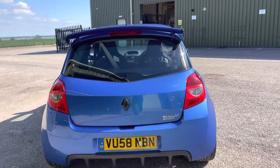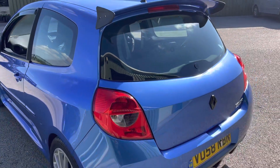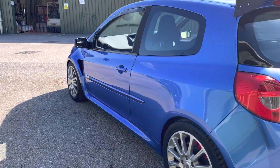And on the back here you can see we've got a genuine Renault Sport Cup spoiler, all colour coded. The paintwork is lovely. Now the exhaust system — it's on a K-Tech Racing sports exhaust. It does sound awesome.